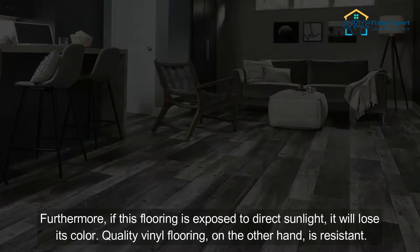A low-quality floor will become yellow in a short amount of time. Furthermore, if this flooring is exposed to direct sunlight, it will lose its color. Quality vinyl flooring, on the other hand, is resistant to this.